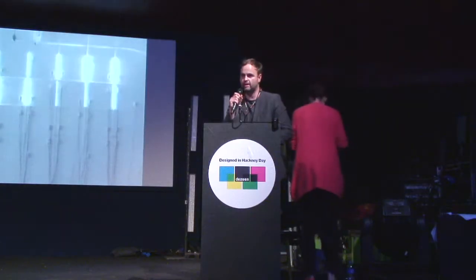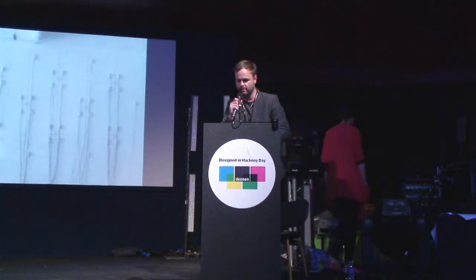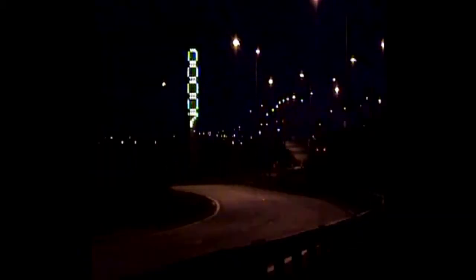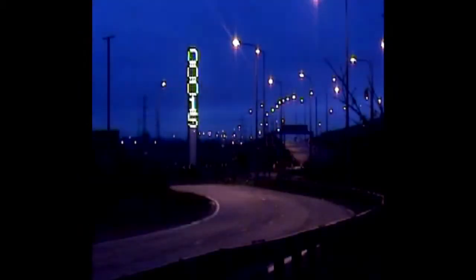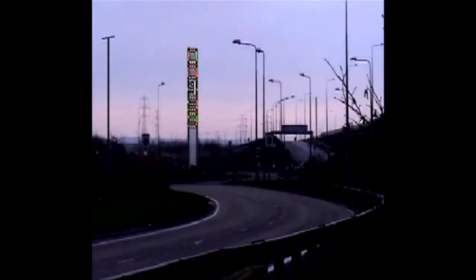Good afternoon, thank you very much. We're a studio that crosses the boundaries of architecture and interaction design. We create permanent and temporary pieces for primarily the public realm. Here's a piece for the A13, a series of markers that basically create catalysts for conversation, an opportunity for people to interact with their environment.